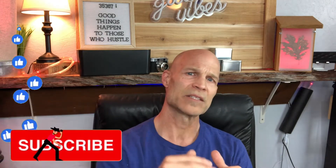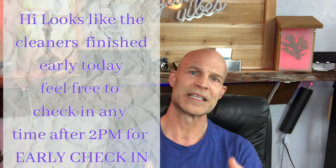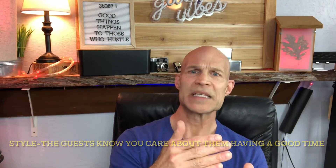We check on the cleaners, and if the property is ready the day they check in, we send a message to the guests saying hey, you can check in a couple hours early because the property is ready. So you're building good rapport and developing a good communication style. Also, if the guest sends you a message, it's important that you get back to them within one hour. Load the Airbnb notification app on your phone and it will ping you every time the guest sends a message.